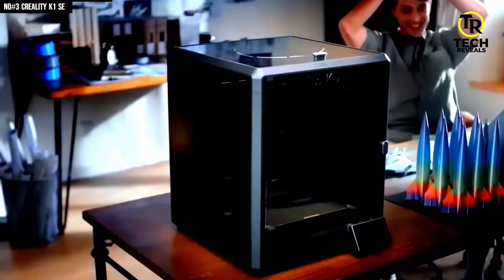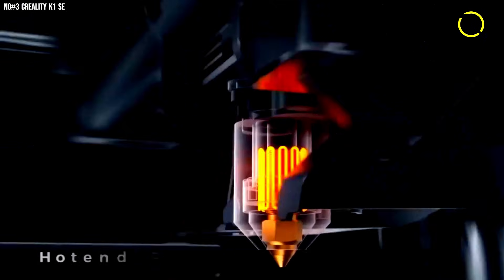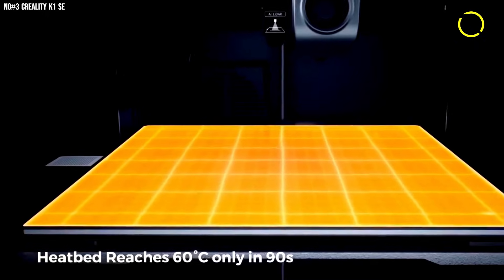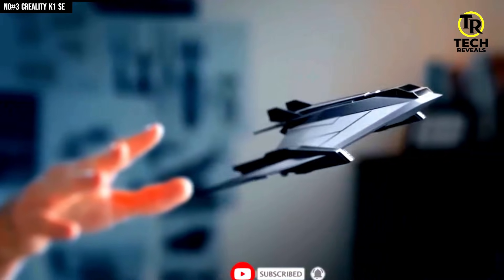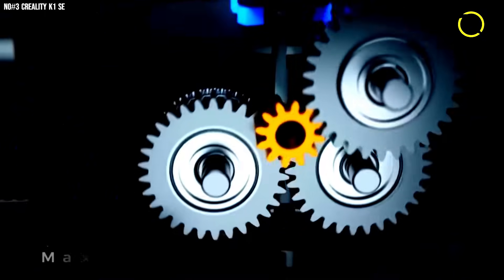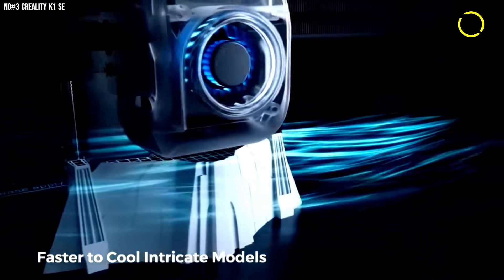Dual heat-free auto-leveling means bed adjustments are gone — one tap and you're good to go. With the heater blasting to 200°C in 40 seconds, you're not waiting, you're printing. Speed? Up to 600mm/s. The build volume keeps up so your prints don't feel like baby steps anymore. The CoreXY architecture paired with 20,000mm/s² acceleration makes motion feel smooth, crisp, and surprisingly quiet.